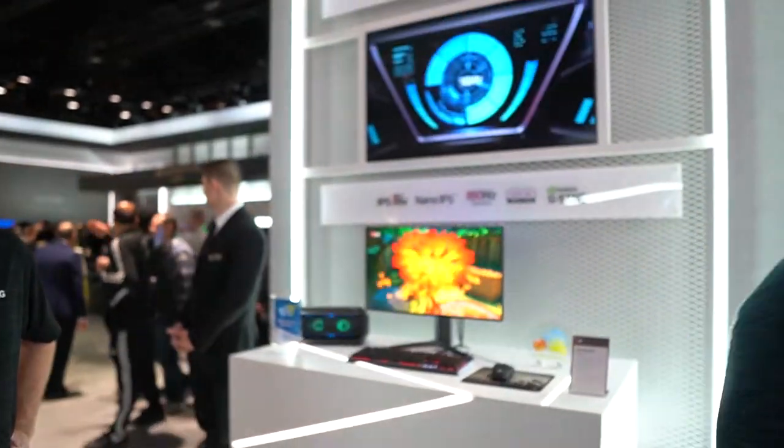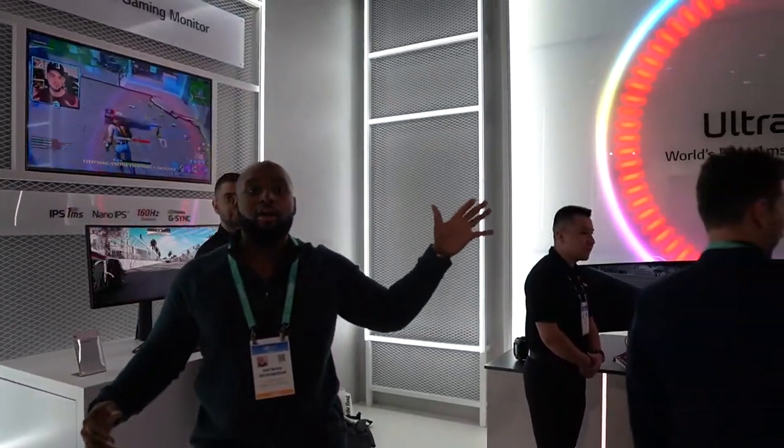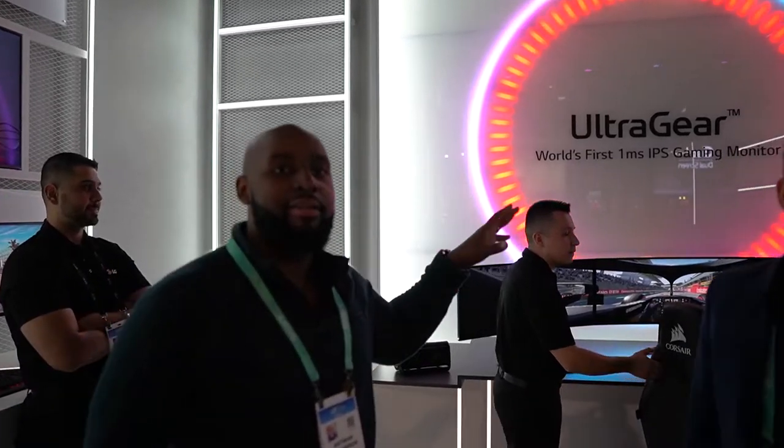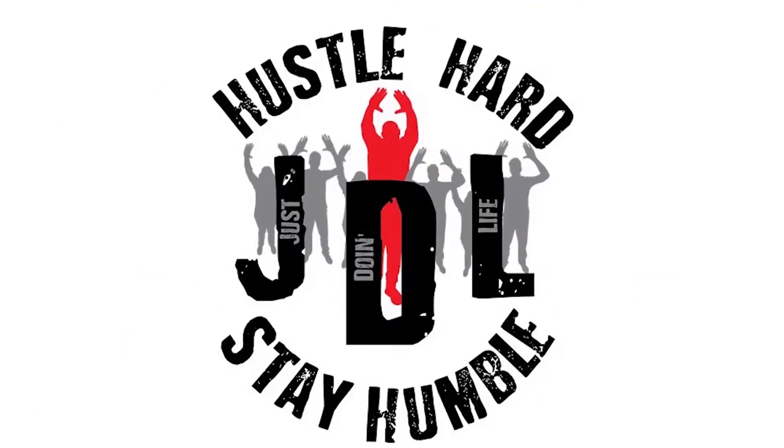We're back at CES 2020, still live in the LG area — they've taken up a lot of square footage in this place. We're in the Ultra Gear department where we see all the nice monitors and displays. We're going to talk to Greg, who's going to explain some of this stuff.